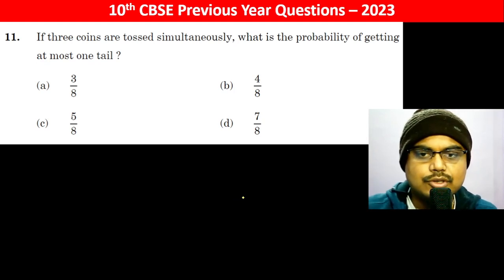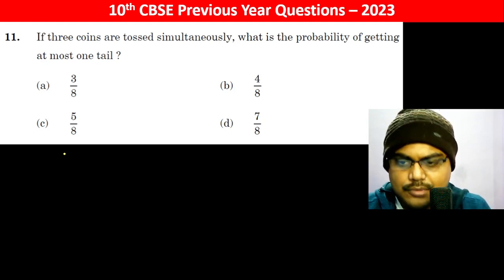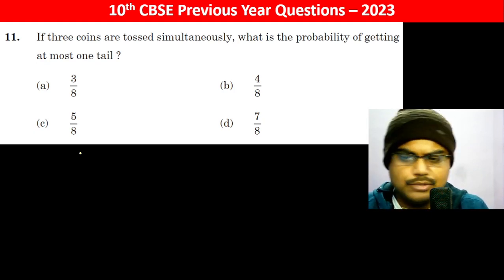If three coins are tossed simultaneously, what is the probability of getting at most one tail? We will see what the possible outcomes are.